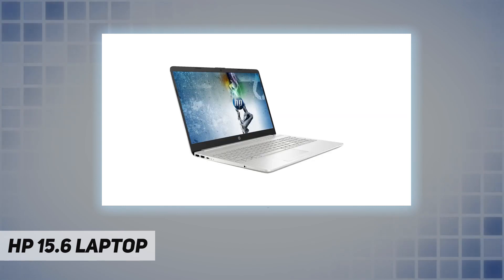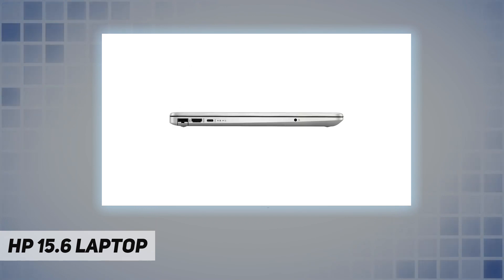1x RJ-45. Battery: 3-cell 41Wh Li-ion. Color: silver. Dimensions (L x W x H): 14.11 by 9.53 by 0.78 inches. Weight: 3.86 pounds.